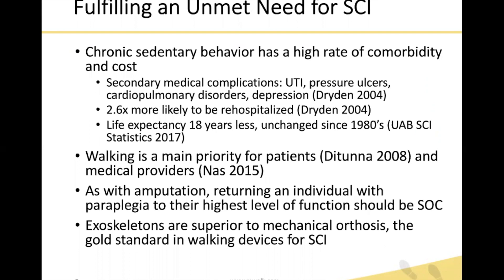So how does this fulfill an unmet need? Individuals with paraplegic spinal cord injury and chronic sedentary behavior have a very high rate of comorbidity and cost from secondary medical complications such as urinary tract infections, pressure ulcers, cardiopulmonary disorders, and depression. These sedentary individuals are 2.6 times more likely to be rehospitalized, and life expectancy is 18 years less — a statistic that has not changed since the 1980s despite advancements in medical treatment and prevention.